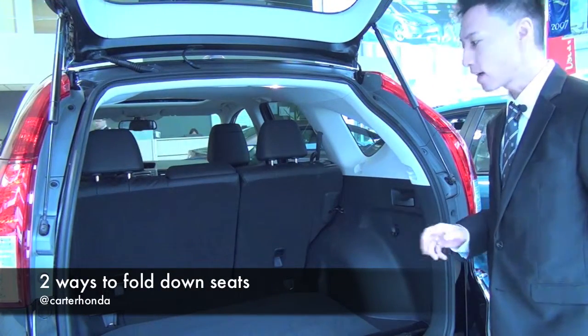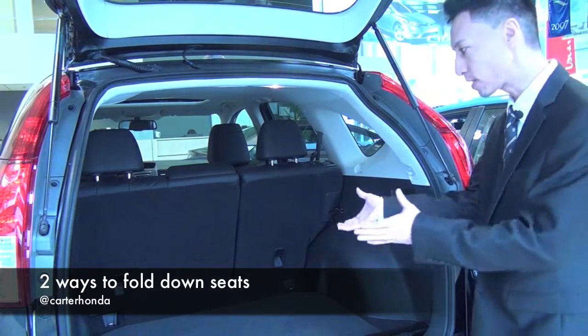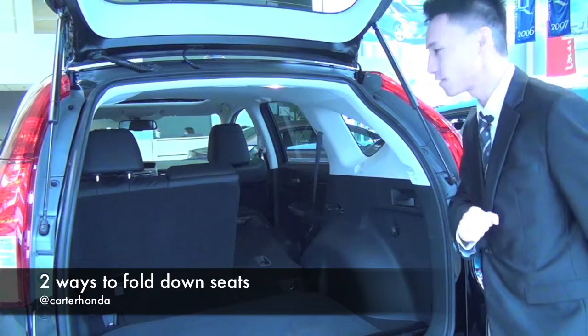So Honda thinks of everything. Now there are two ways to fold down the seats. First, if you're loading something in the back of the vehicle, there's a lever right here that you can pull. Once you pull that, the seat folds down automatically.